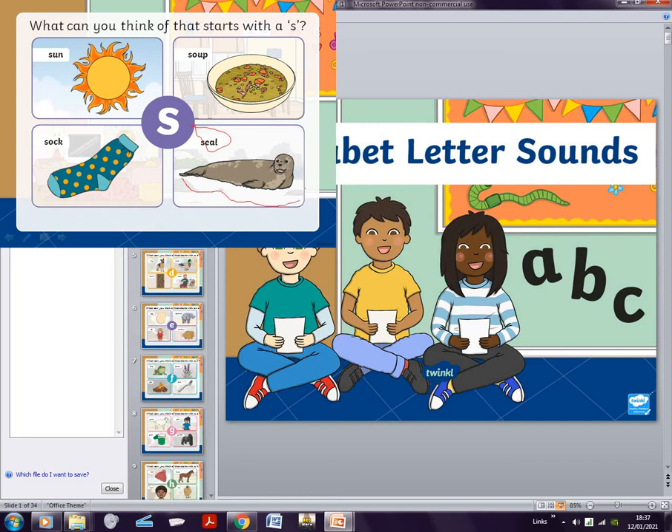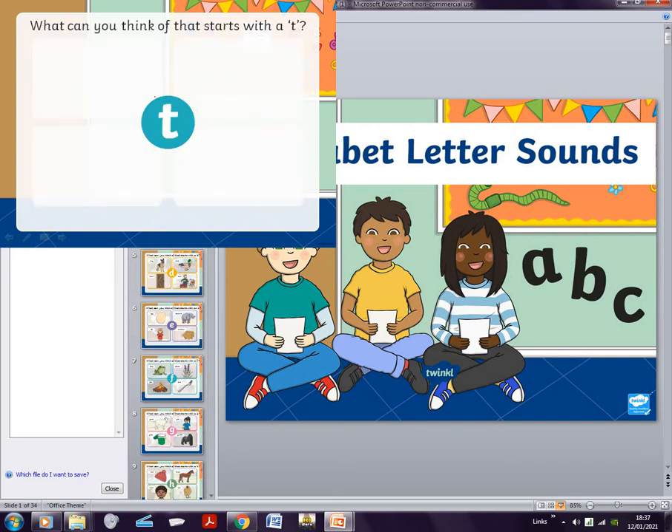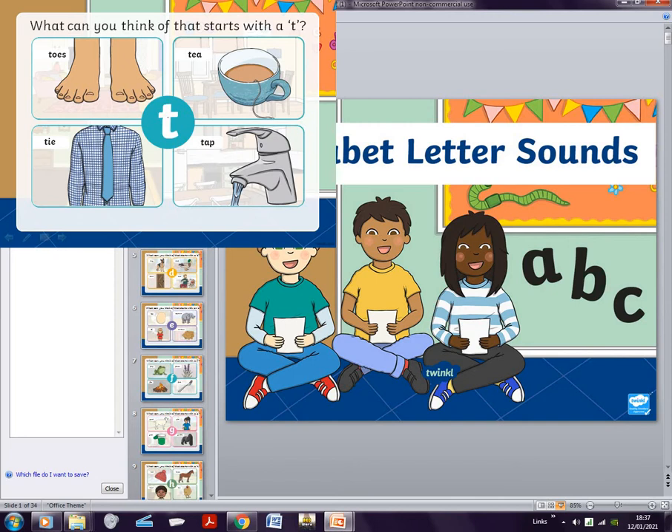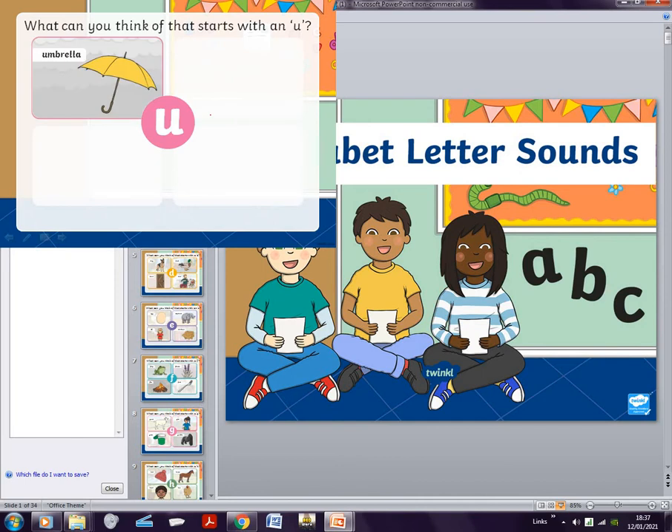For T, you guys pause the video and think of a word beginning with T. After T we'll do all the rest of them — you guys have to think, and then I'll show the answers.